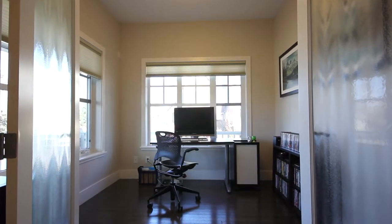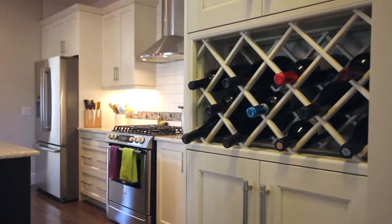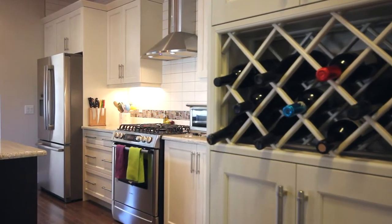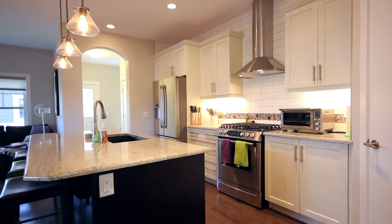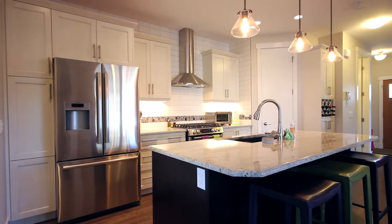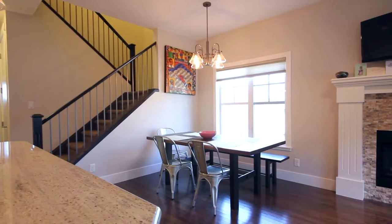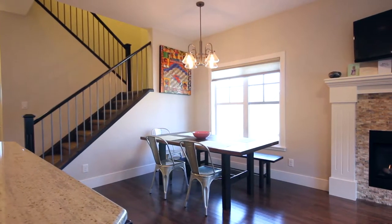An irresistible bright flex room welcomes you entering the home. Your central dream gourmet kitchen features charcoal and whitewashed maple cabinetry, glistening granite counters and Bosch stainless steel appliances. Accented dark oak floors, nine-foot ceiling and central AC complement this beautiful space.